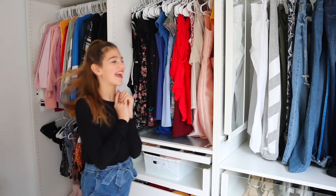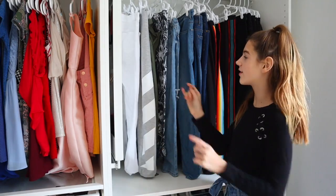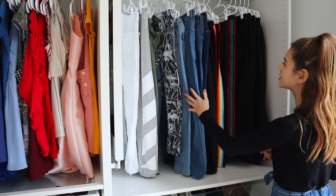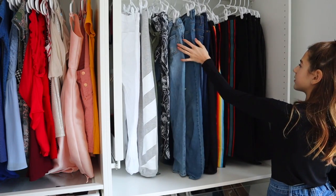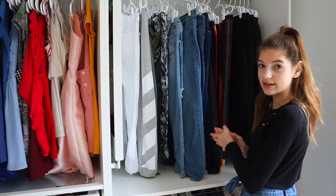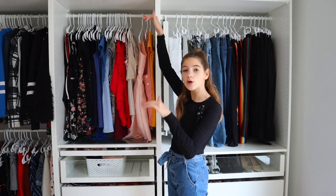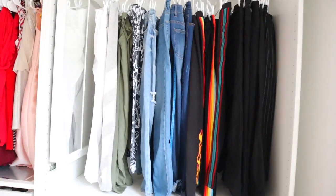Moving on to my closet — I'm so excited! This whole thing is one unit and this is the first unit. I like to color coordinate my clothes, so I have white, gray, some greens, black and white, and then light denim to dark denim to black. I have so many black pants — I didn't even realize. I feel so small compared to it; it goes so high up.